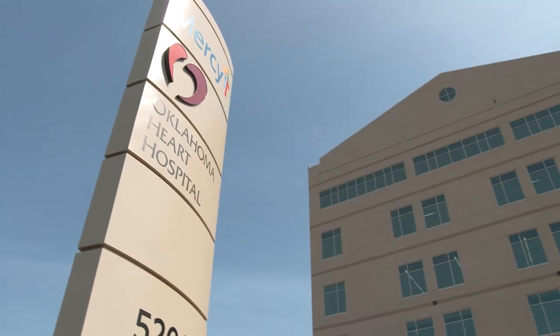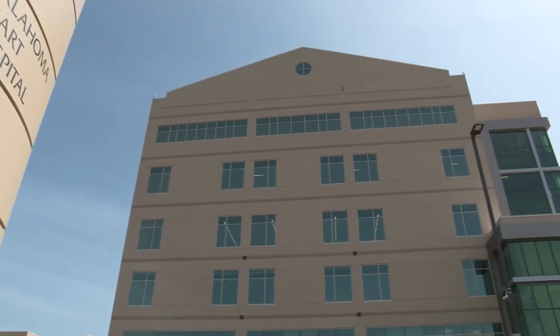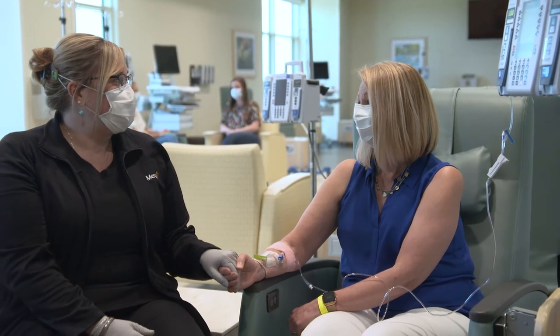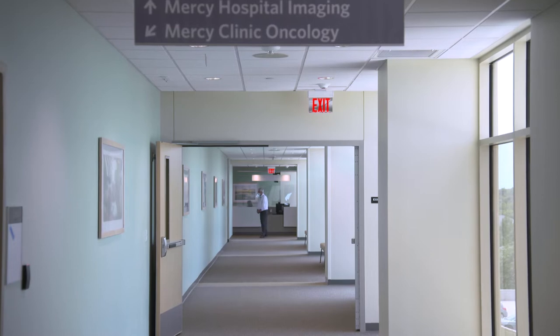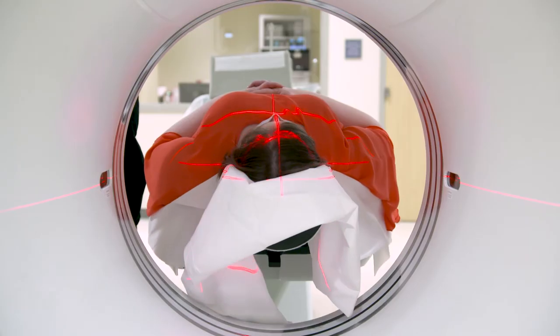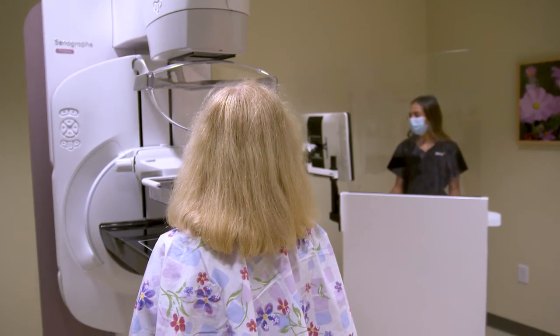Level 2 is home to Oklahoma Heart Hospital, offering advanced cardiovascular care in partnership with Mercy. One floor up, leading oncology experts offer life-saving cancer care. Imaging services are around the corner for x-rays, ultrasounds, MRI, CT scans, and 3D mammography — the choice for earlier detection of breast cancer.